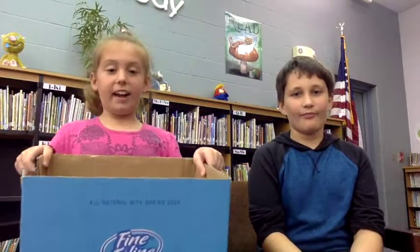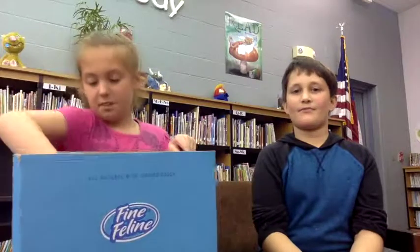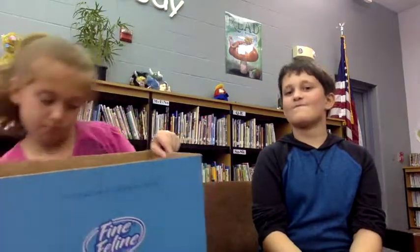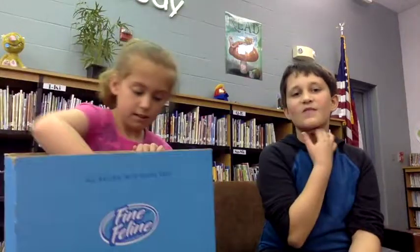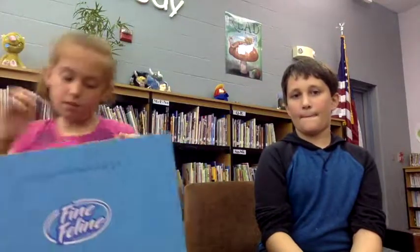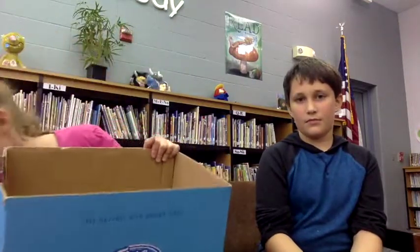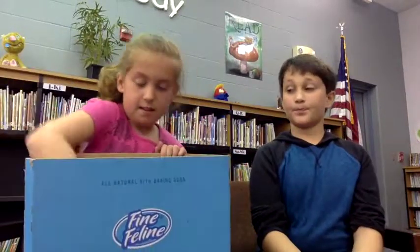Yes. During a hurricane, you need a first aid kit, manual can opener, canned food, dog food if you have a dog or a pet, phone, phone charger, medicine, knife, one gallon of water for every person, and a flashlight.